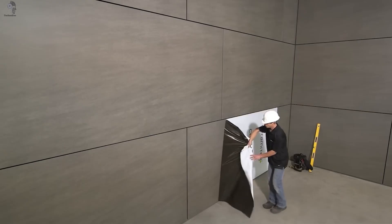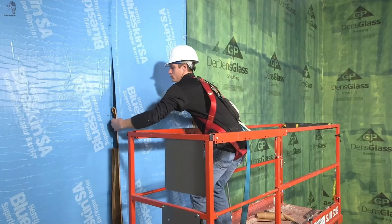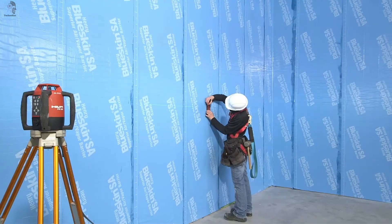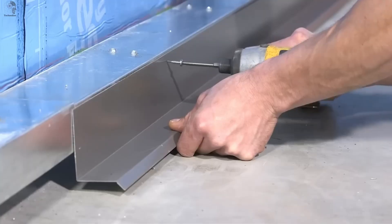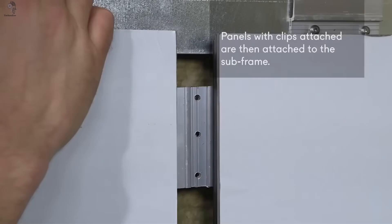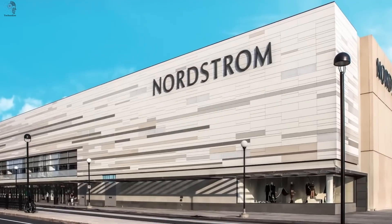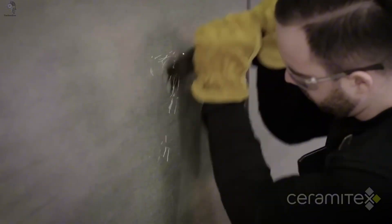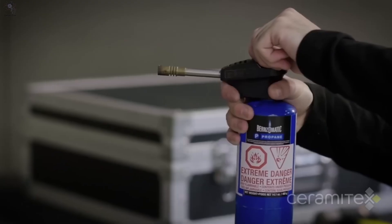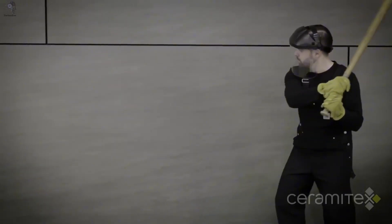Every great building deserves a skin that lasts, and Karamotex facades are built to do just that. Designed for beauty, strength, and precision, they protect your structure from harsh weather while keeping its modern aesthetic intact for decades. Each ceramic tile, only six to eight millimeters thick, stands up fearlessly to graffiti, UV rays, and scratches. Architects love Karamotex for its clean geometry and sharp right angles, creating seamless, monolithic facades. With large-scale projects, you can even request a custom shade crafted just for your vision.